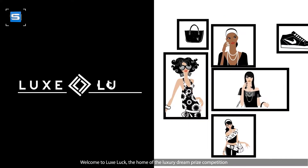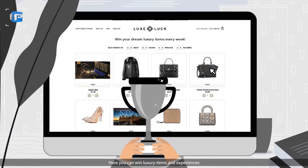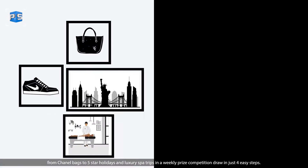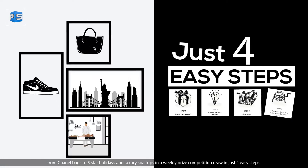Welcome to LuxLuck, the home of the luxury dream prize competition. Here you can win luxury items and experiences from Chanel bags to five-star holidays and luxury spa trips in a weekly prize competition draw in just four easy steps.